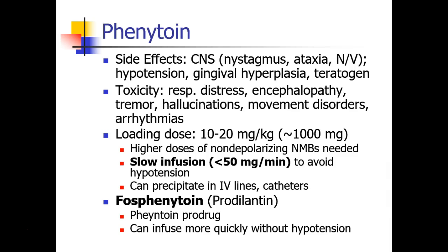Phenytoin is usually started with a loading dose of 10 to 20 mg per kg, which is usually about 1,000 mg in most adults. Patients on phenytoin may need higher doses of non-depolarizing neuromuscular blocking agents, probably related to the sodium channel blocking action of this drug. Phenytoin has to be given as a slow infusion, no faster than 50 mg per minute, in order to avoid hypotension. Phenytoin can precipitate in IV lines and catheters, rendering them unusable, and therefore it should never be given mixed together with any other drugs in the IV line.